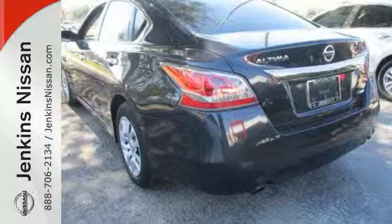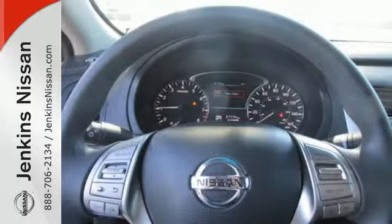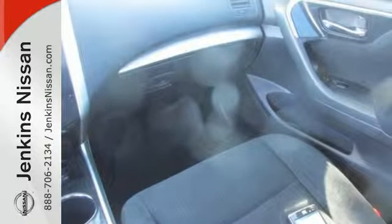Standard features include keyless entry, push button start, an X-Tronic continuously variable transmission, and a tire pressure monitor.